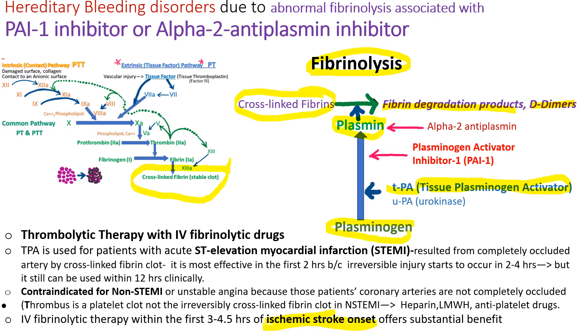If fibrinolysis were continuous, we would continuously bleed and fibrin clots would dissolve immediately. We need the clot to stay until the wound heals, so we have two inhibitors: plasminogen activator inhibitor-1 (PAI-1) and alpha-2 antiplasmin. Patients born with deficiency of PAI-1 or alpha-2 antiplasmin will have a bleeding problem called abnormal fibrinolysis.